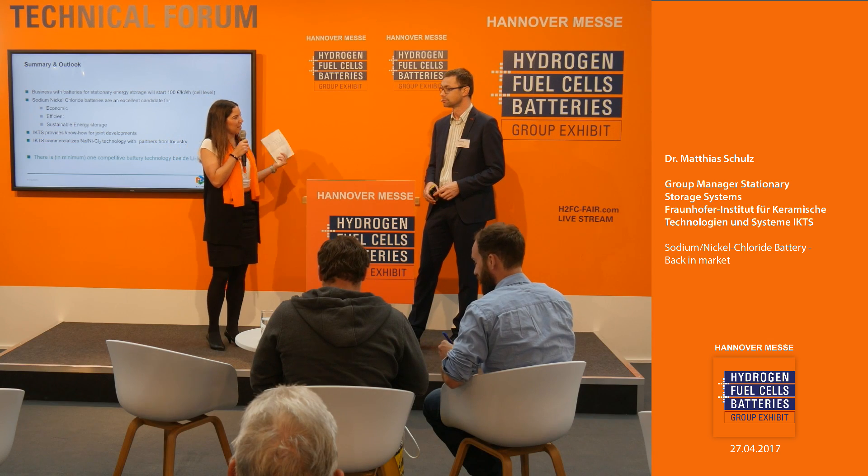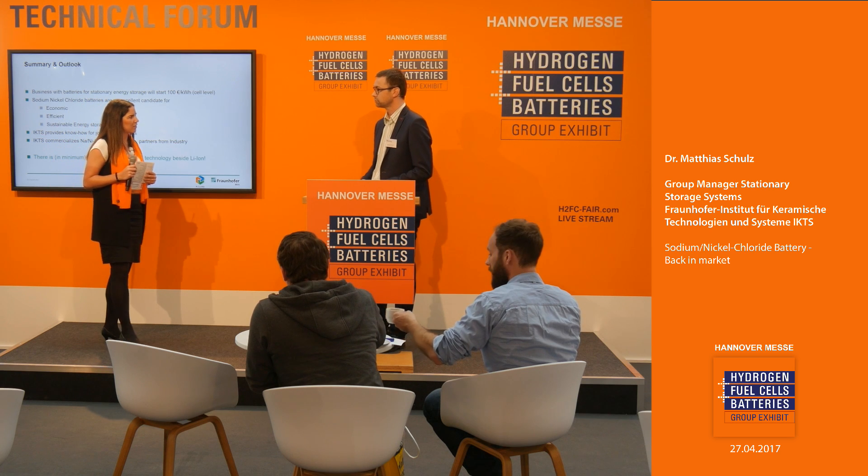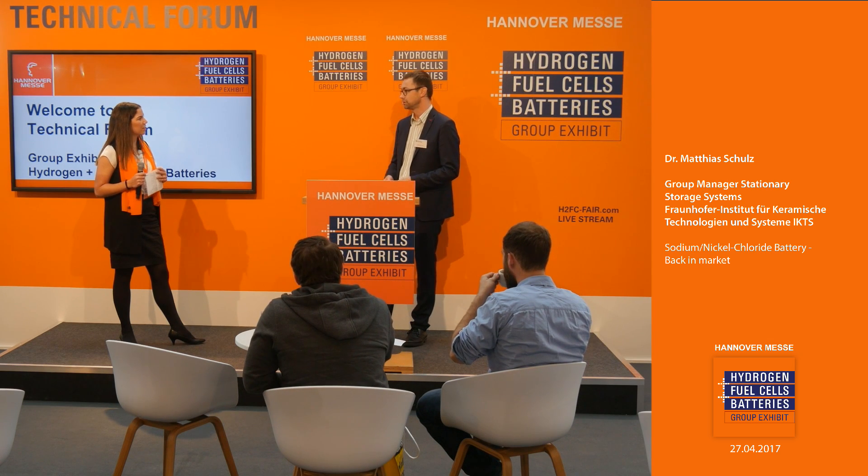Thank you very much for your attention. Are there any questions from the audience? A question from the audience: how come this technology was not yet considered, or was it earlier — are you really bringing it back to the market? Yes, there is currently one supplier worldwide manufacturing these batteries at a quantity of about 200 to 250 megawatt-hours per year and doing good business, but this technology is somehow forgotten — it's not popular. Everybody knows lithium-ion batteries; it's like a diva — nice and fast. This battery is a little bit slower, maybe not as sexy, but it's an excellent robust candidate for stationary storage, especially given the cost advantages that companies are very interested in.